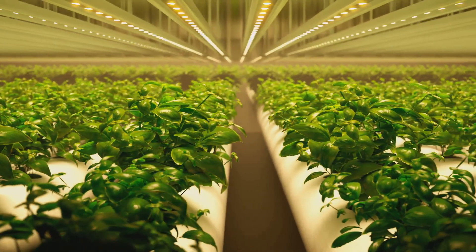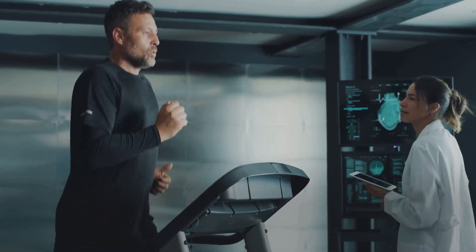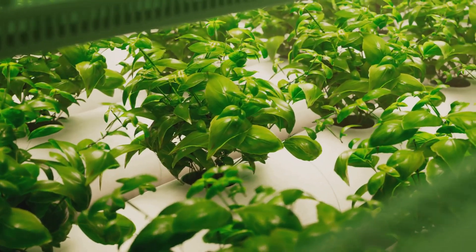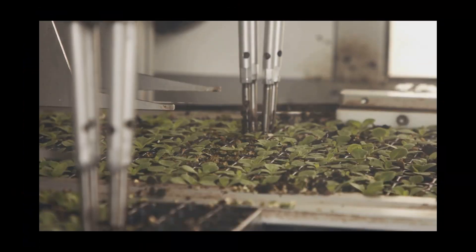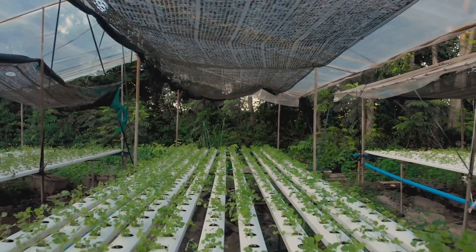The science behind NFT is pretty neat. Instead of roots drowning in a static solution, they're constantly exposed to fresh oxygen and nutrients — which means faster growth and higher yields. It's like the difference between jogging on a treadmill and swimming in a nutrient-packed pool. Your plants will be doing laps in no time.